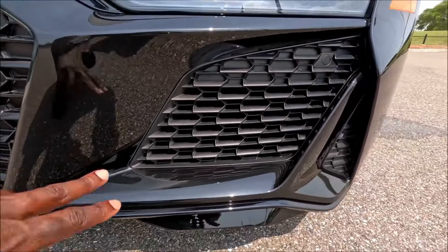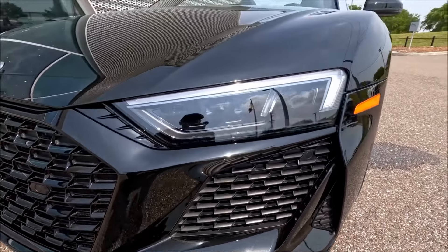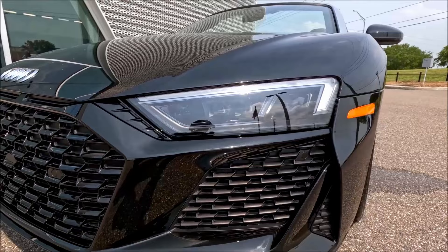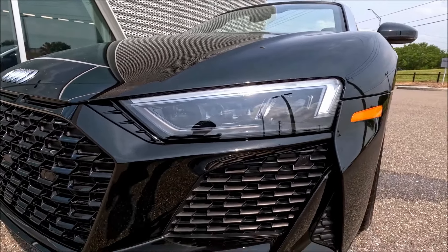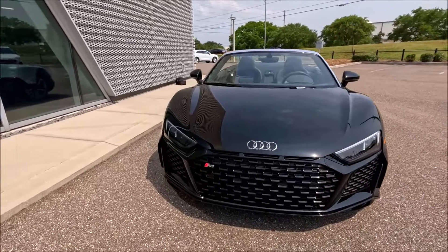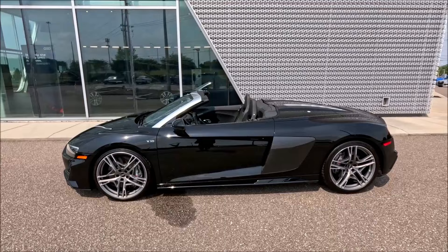Up front it is very Audi — Audi rings, big grille, R8 badging, and the most aggressive front splitter you'll see. There's a functional feed-through for the grille for cooling, and then obviously the Matrix LED lights that look very good. The orange reflectors are on the side because we're in America. It's simplistic, clean, very Audi up front.